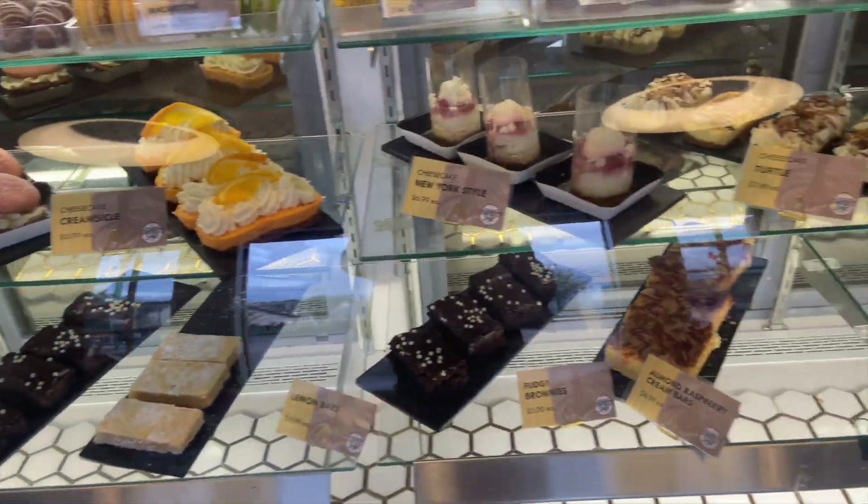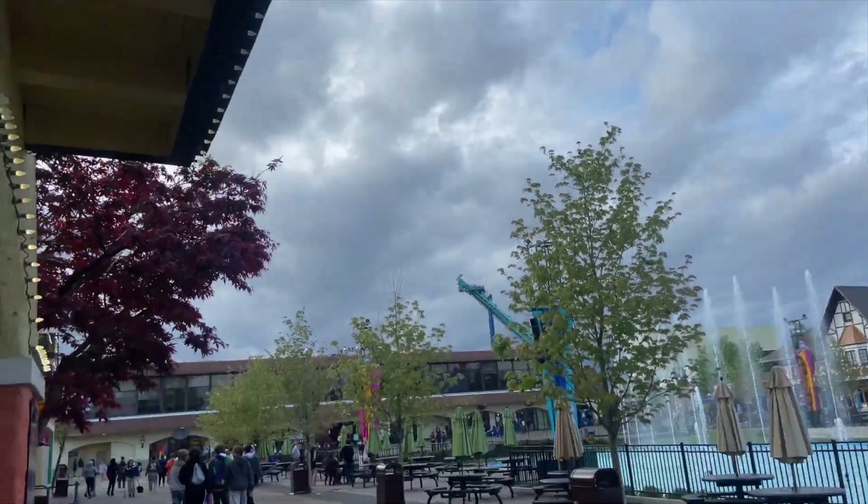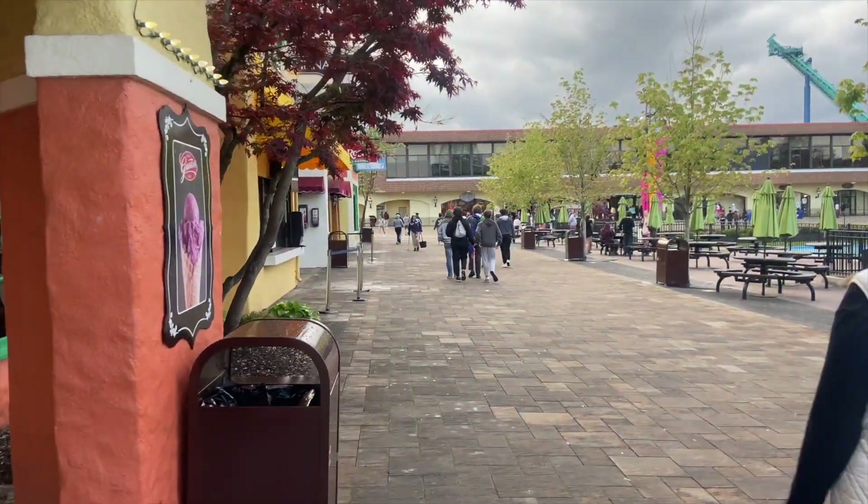I've got to get out because I'm perpetually trying to lose this belly — that doesn't help. We've got Grater's Ice Cream, which I talked about last year during the food video.